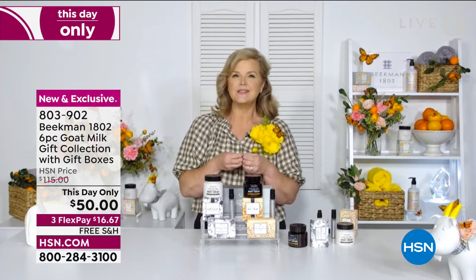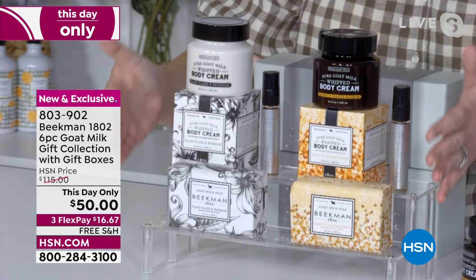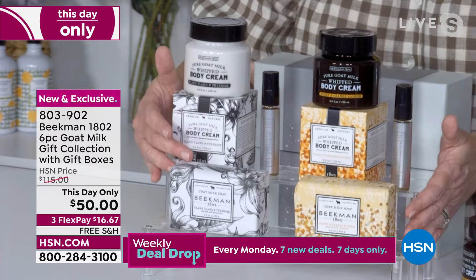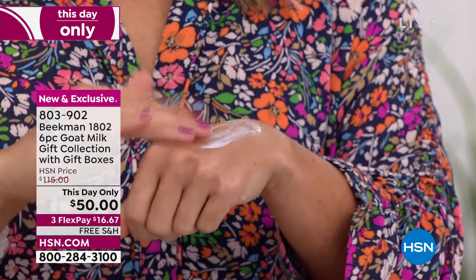This is our only and final chance at a Christmas in July special — we will not have these for Christmas. You're going to get the most floral Ylang Ylang collection: if you want that giant bouquet of white florals — ylang-ylang, tuberose — that's the Ylang Ylang. You'll get that in the bar of soap, and the whipped body cream is full of great goat milk goodness.